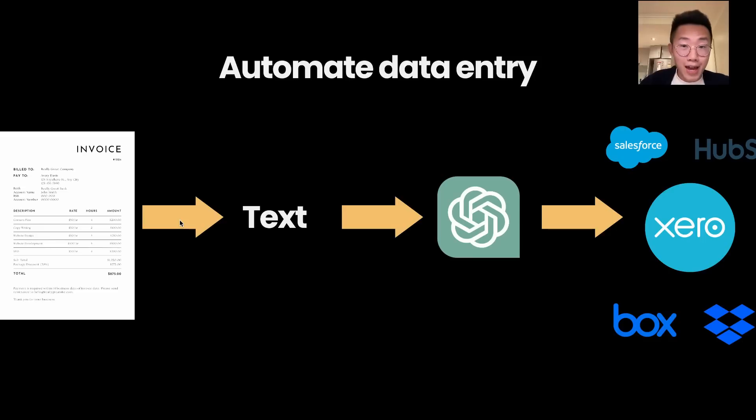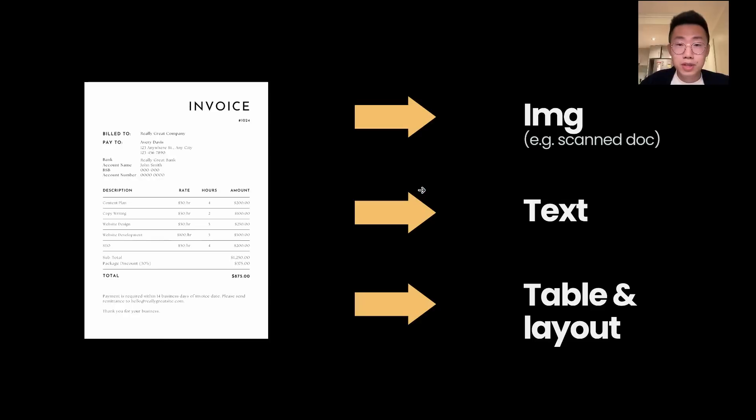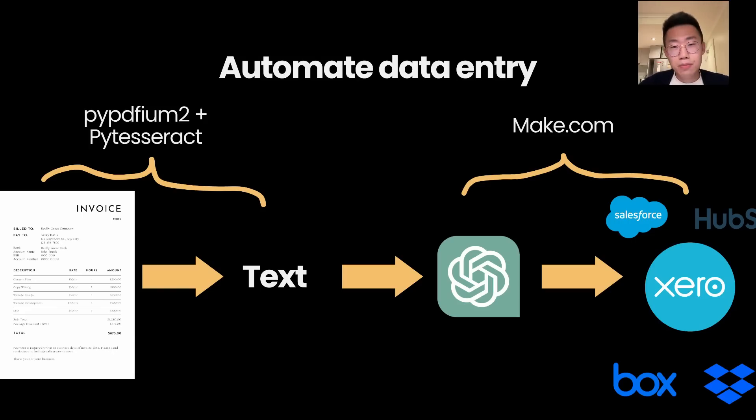As long as we can extract text data accurately from those PDF files, we can feed that data to GPT, let it extract structured information, and then automatically sync it into different business systems like Xero or Salesforce. One problem you'll quickly find is that it's very hard to extract text from PDF files accurately, because the PDF file is not just text — part of it could be images from scanned documents or screenshots, and text can be in a table format or with two columns. But after a bunch of research, I finally found a bulletproof way, and this is what I want to show you today.